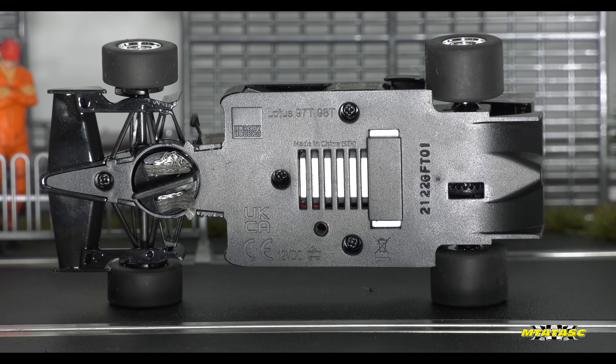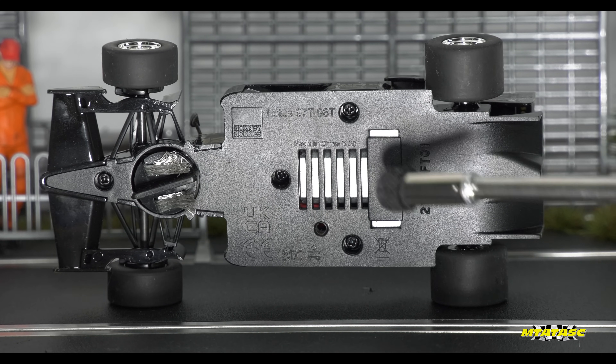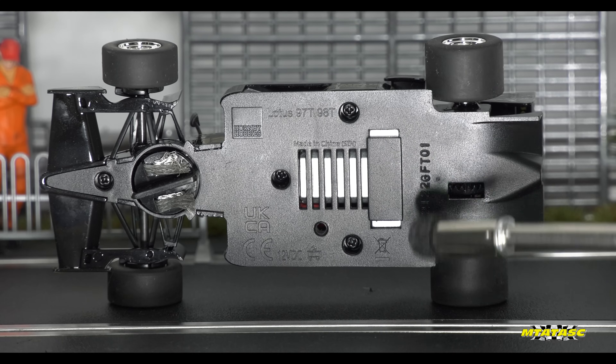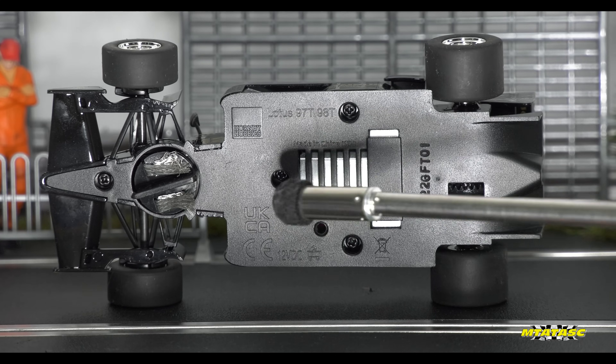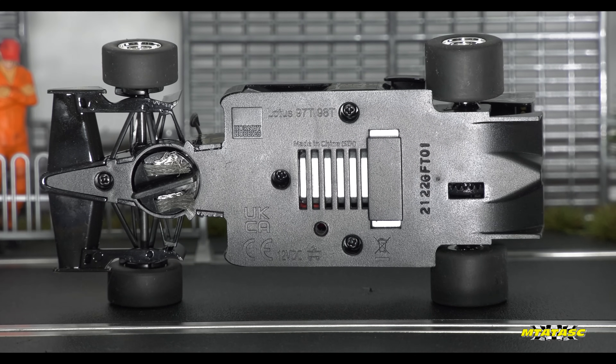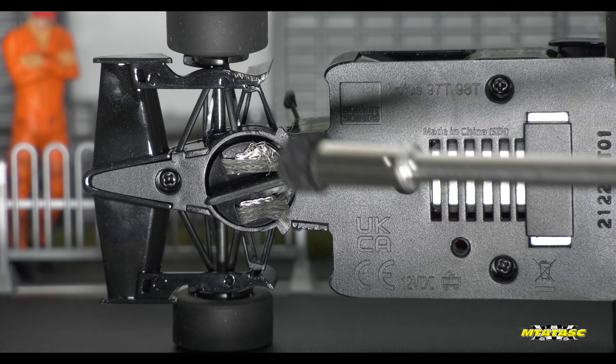Looking underneath just before we take it on the track — you've got your huge magnet right there, you've got an inline motor. And I keep saying this: whenever it's a rally car, race car, or Formula 1 car, more often than not Scalextric are going to put in an inline motor system, because they do perform better than the Sidewinders. So you do have your guide blade and your braids.